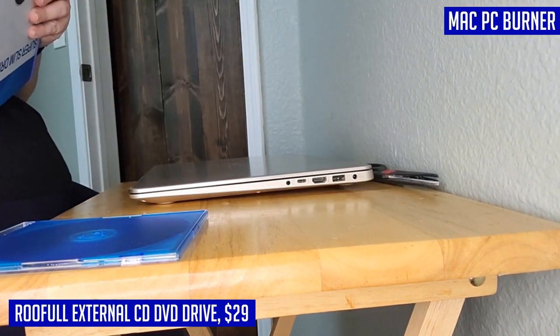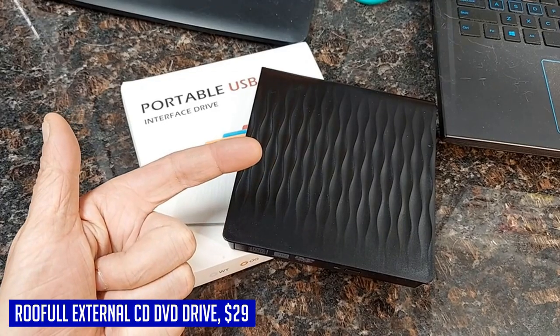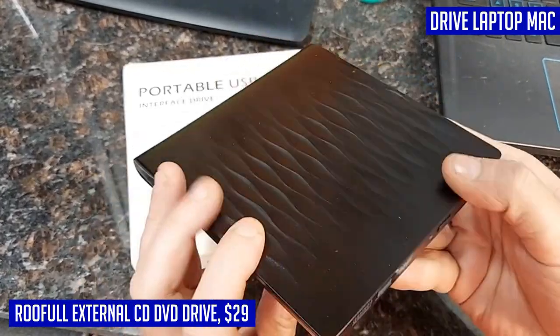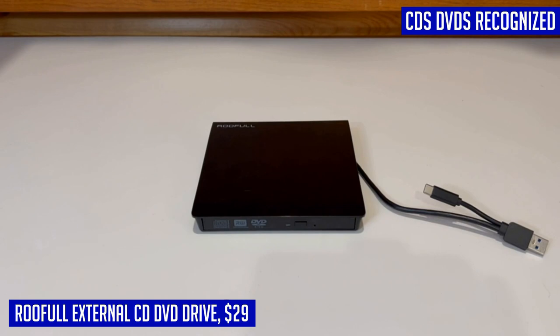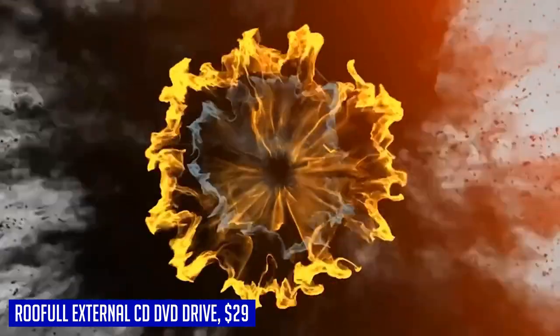Whether you want to watch movies, listen to music, burn files onto blank disks, or import data from disks to your computer, this drive has got you covered. It supports various types of disks including CD-ROM, CD-R, CD-RW, DVD-ROM, DVD-R, DVD-RW, DVD-R DL, and VCD-ROM disks. It doesn't require any extra driver programs — it's truly plug-and-play. With its sleek white design and reliable performance, the Rufool external CD-DVD drive is a must-have accessory for any Mac or Windows user.